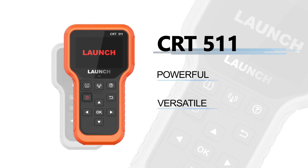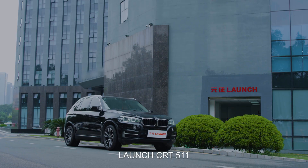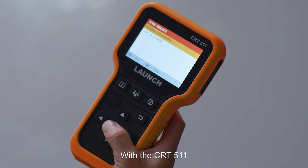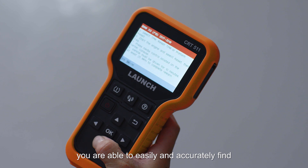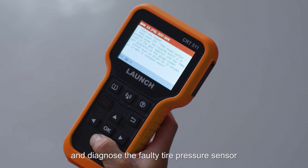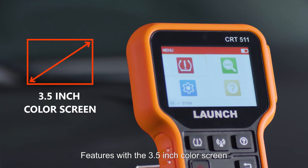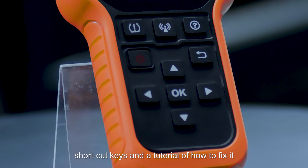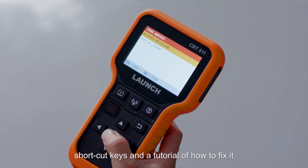CRT511 — a powerful and versatile tool designed for TPMS solutions. With the CRT511, you are able to easily and accurately find and diagnose the faulty tire pressure sensor. It features a 3.5-inch color screen, user-friendly interface, shortcut keys, and a tutorial on how to fix issues.